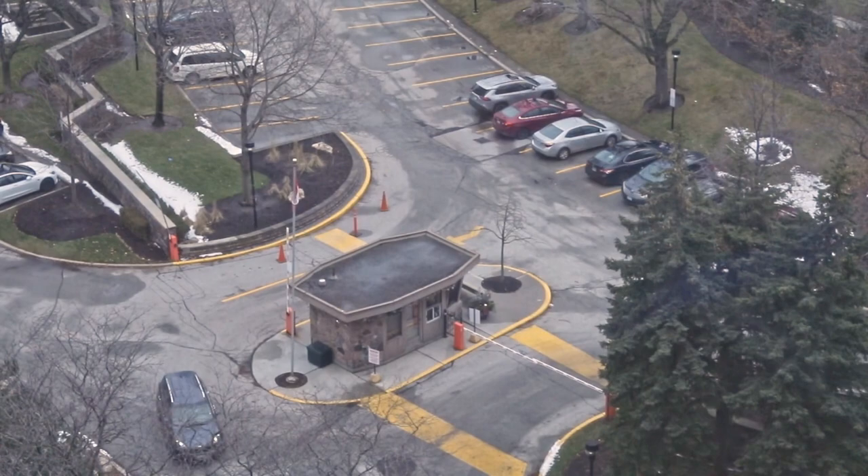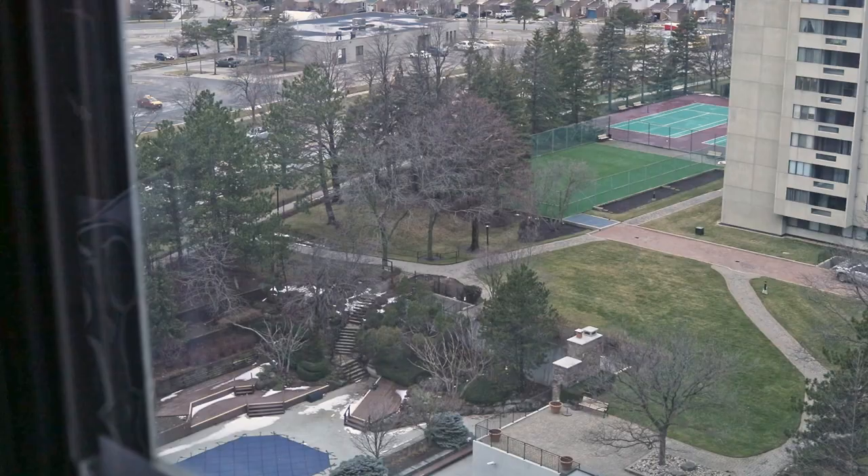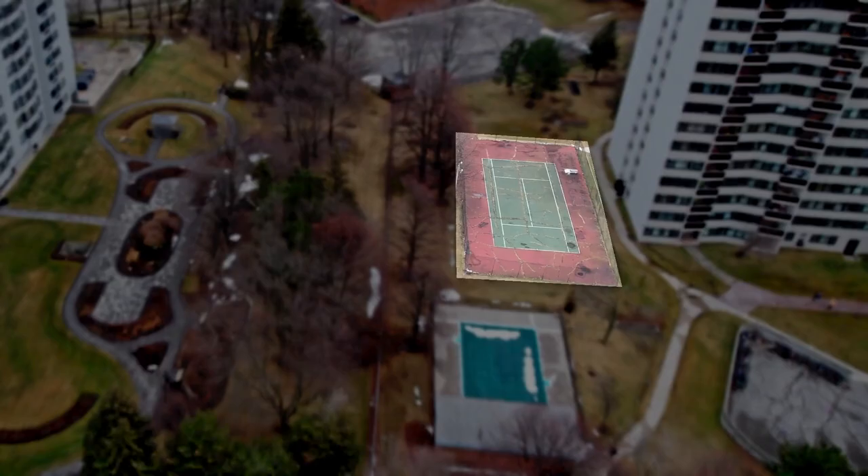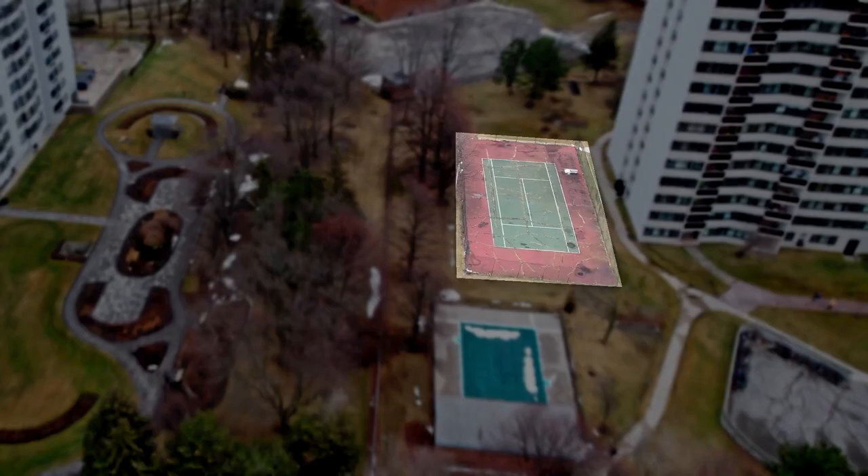This resort-style building has 24-hour gated security and offers many amenities including outdoor and indoor pools, tennis courts, a gym, and even an indoor golf range where you can practice your swing. This is definitely a unit you do not want to miss.